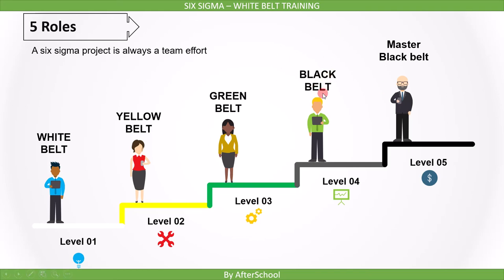People with the Black Belt are full-time engaged with the improvement project. A general understanding is that a Black Belt will be doing three to four projects in one year, and with this, they would be saving at least a million dollars per year. That is the level of expectation from a Black Belt.